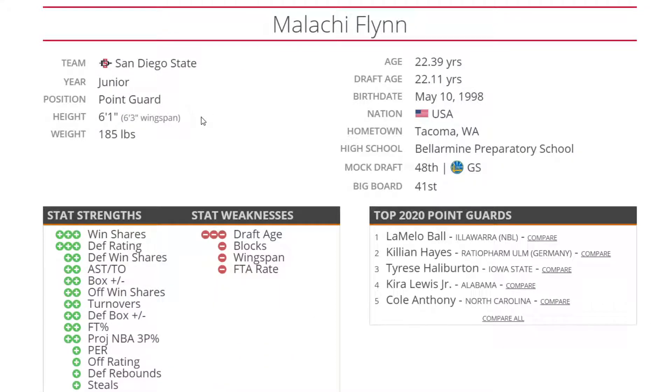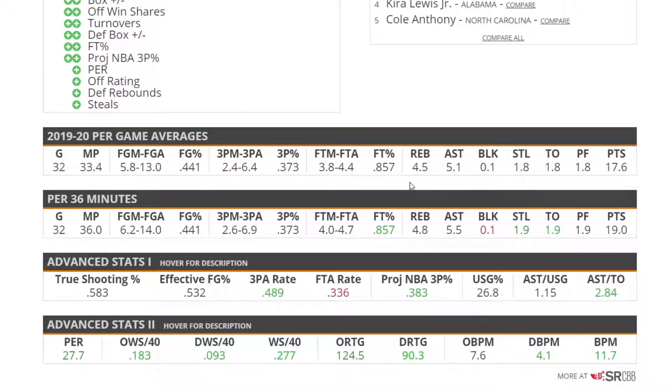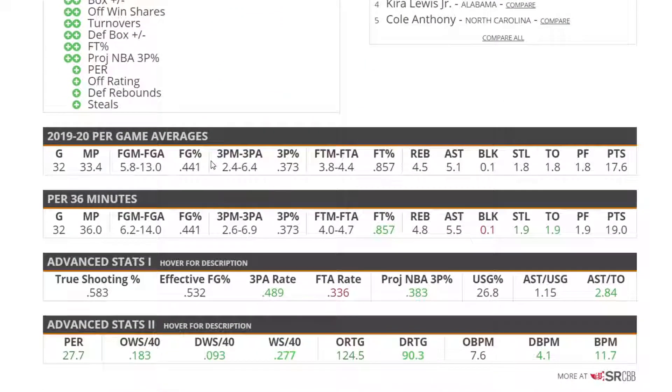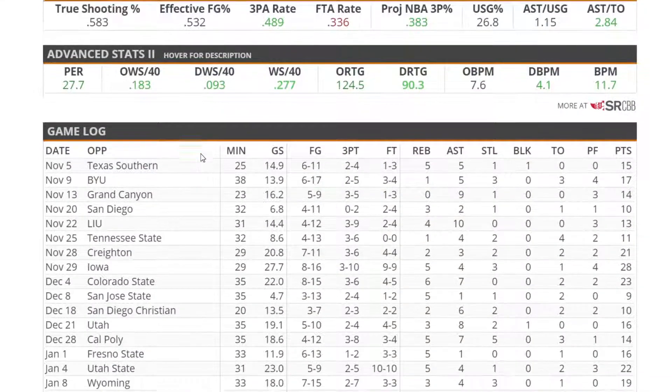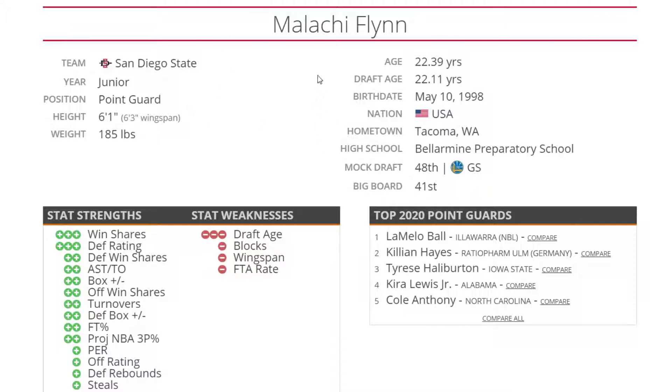Next up is Malachi Flynn out of San Diego State at 6'1", 185. This guy's a monster — he's a three-point shooter, a slasher, and a defender. He's got it all. Even at 22 years old, I think he is better than some of these other point guards because he gets it all done. He can play for a good team and contribute right away to the rotation.